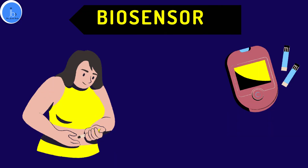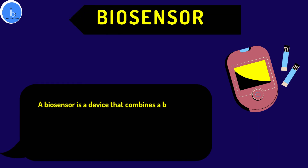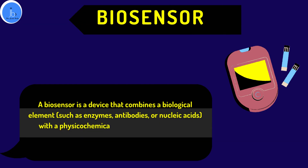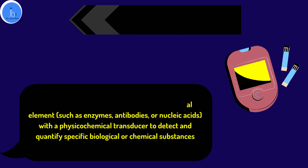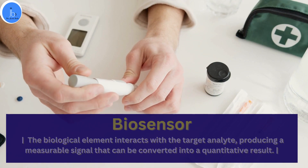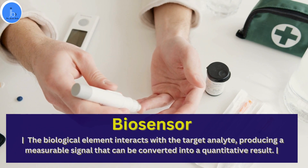Let's first understand what is a biosensor. A biosensor is a device that combines biological elements such as enzymes, antibodies, aptamers, and nucleic acids with a physico-chemical transducer to detect and quantify specific biological or chemical substances. The biological element interacts with a target analyte, producing a measurable signal that can be converted into a quantitative result.